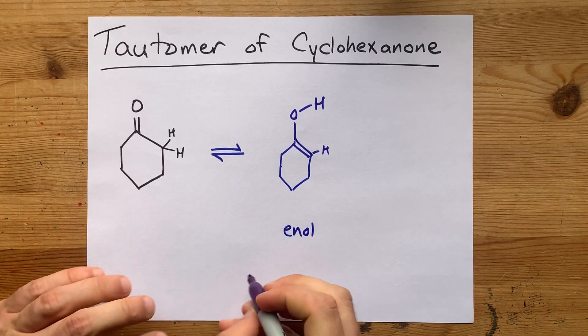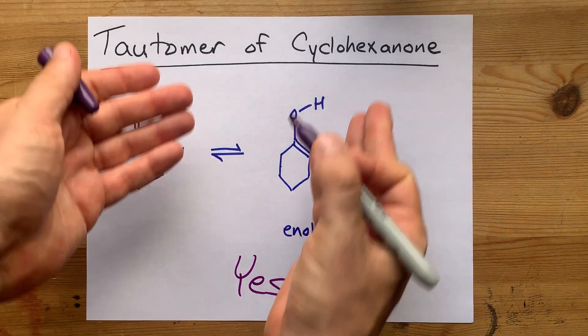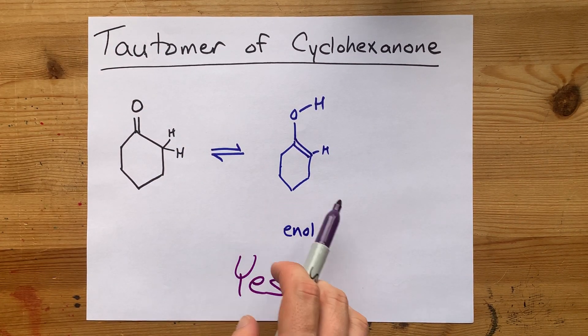One in a million is not rare enough in chemistry to say it never happens. So the answer is yes, there is a tautomer of cyclohexanone, and here it is.